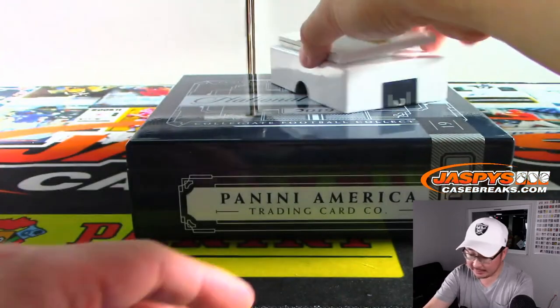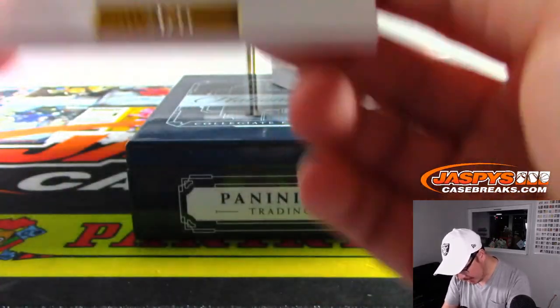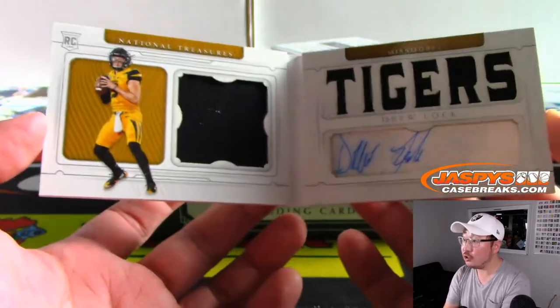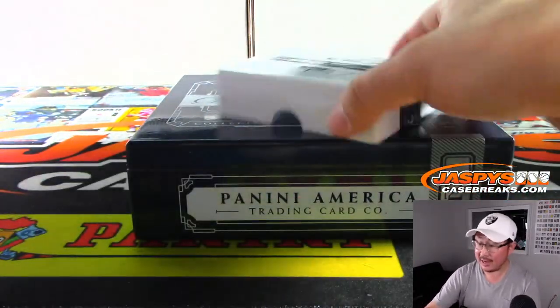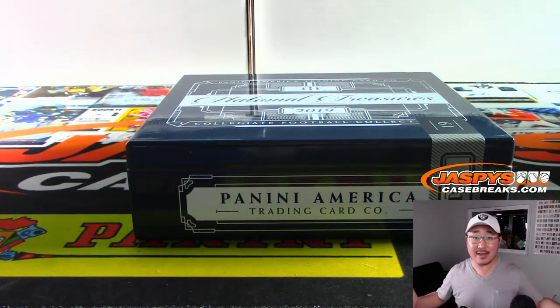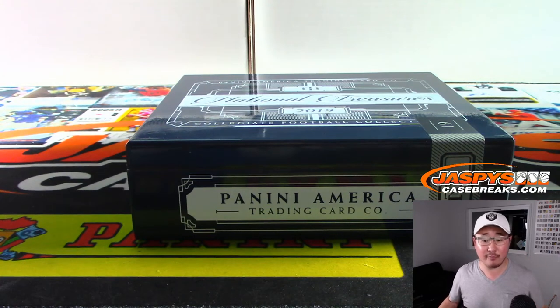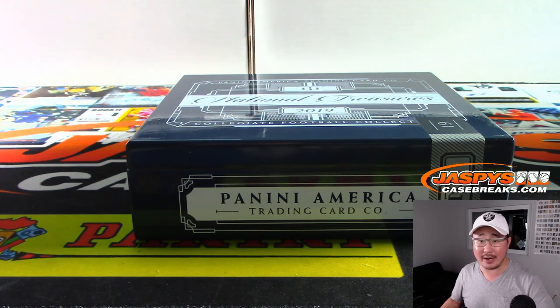Last but not least, we've got Drew Locke, 28 out of 46, dual relic and autograph. Is he going to get some starts this season? Broncos have to figure out their quarterback situation. Fun break — four box, random number block, break number four from jazbeescasebreaks.com. We'll try to dig up some more of this NT Collegiate Football. Speaking of collegiate, Flawless Collegiate Basketball drops tomorrow — pre-order tonight to be part of the promo, on jazbeescasebreaks.com. Thanks everybody, we'll see you next time.